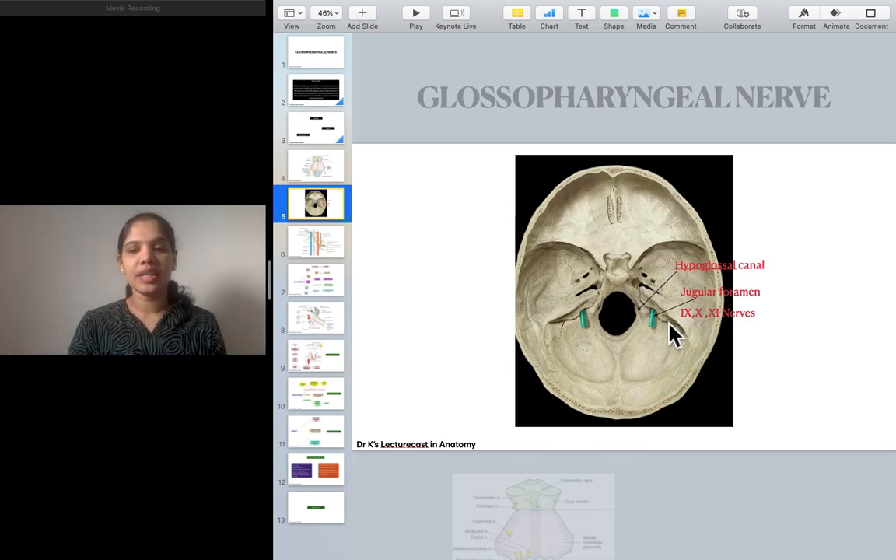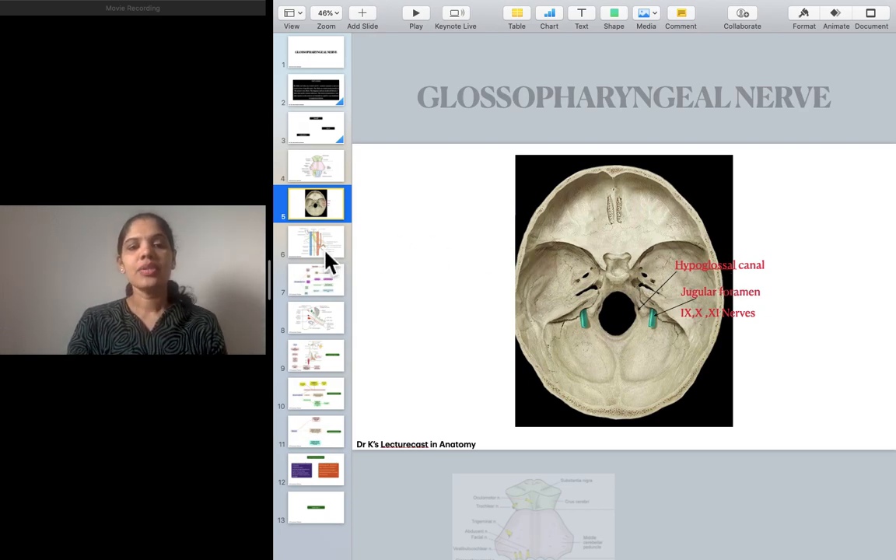The ninth, tenth, and eleventh cranial nerves exit the skull through the jugular foramen. Why is it called the jugular foramen? Because the internal jugular vein exits the cranial cavity through this jugular foramen. The hypoglossal canal helps in the exit of the hypoglossal nerve — the only odd man out that emerges from the anterolateral sulcus.